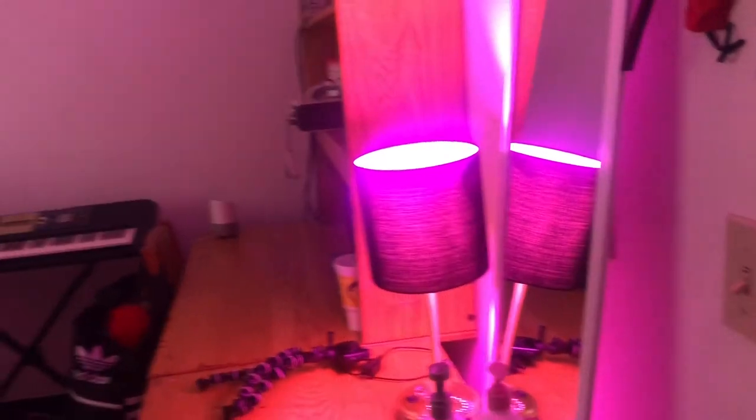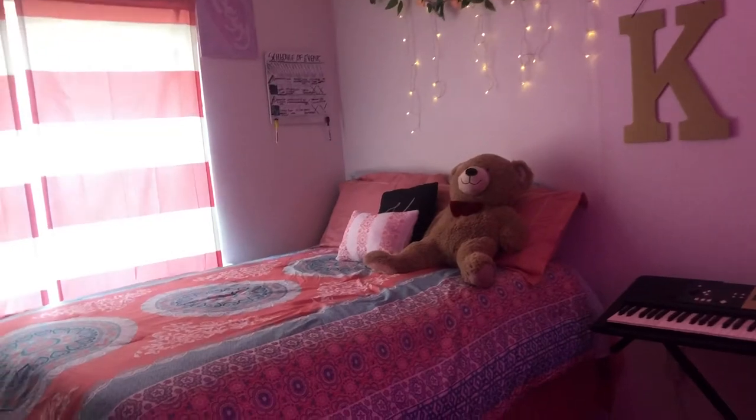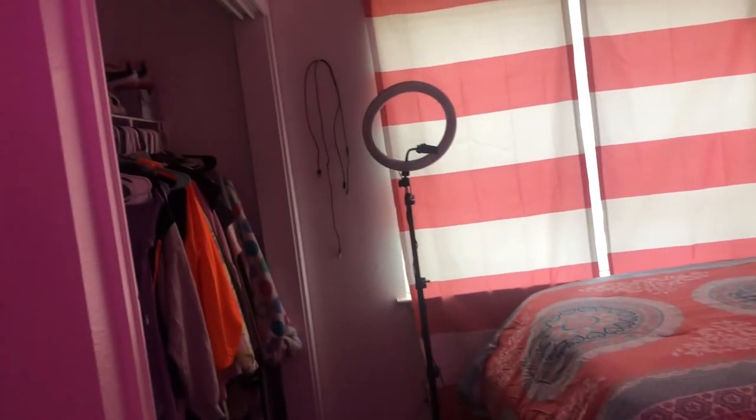These are my drawers — underwear, pajamas, and sweatpants. That's basically my whole entire room! If you guys want a full apartment tour, go ahead and comment that below. Stay tuned for more videos — if you enjoyed it, go ahead and like, comment, and subscribe, and I'll see you guys in the next video. Bye!